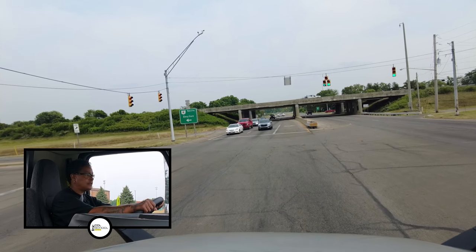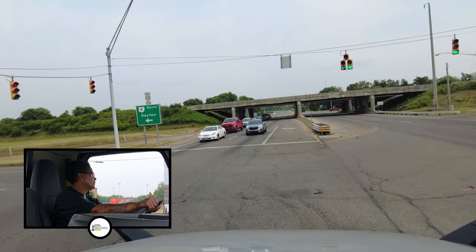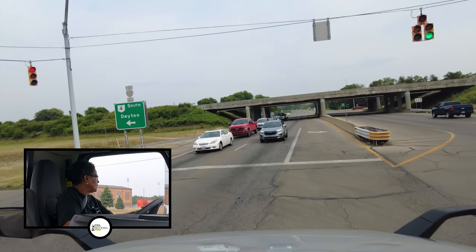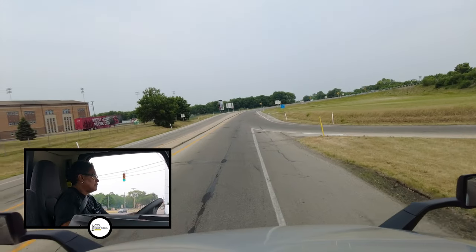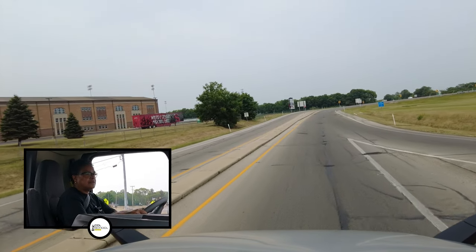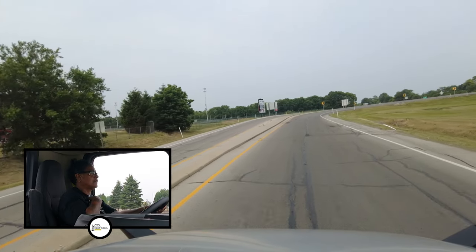I've got the arrow. Look both ways. I'll drive straight into the intersection and then make my hand-over-hand turn. I'll go a little bit on the white line before I come back. Stay in my lane. I'll check my mirrors to the right for oncoming traffic.